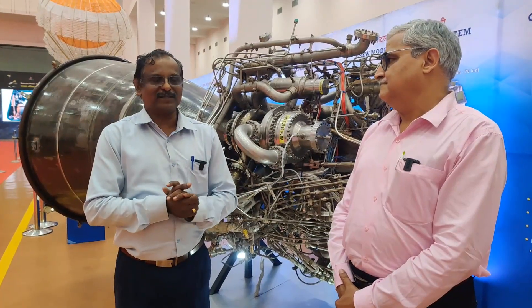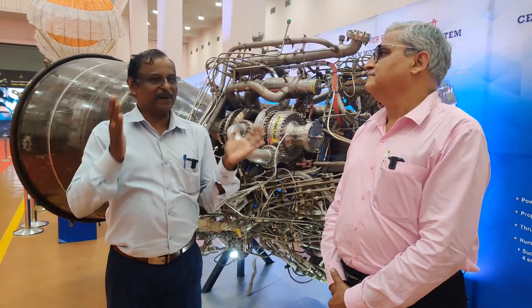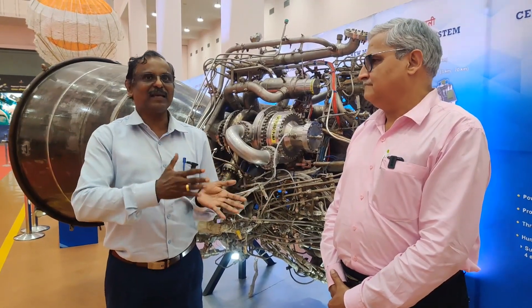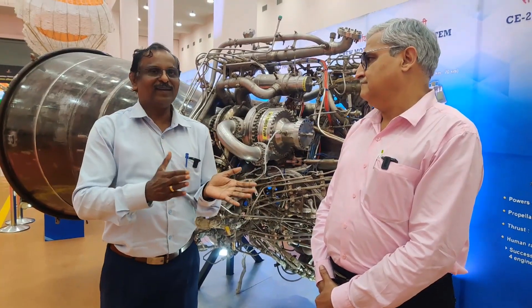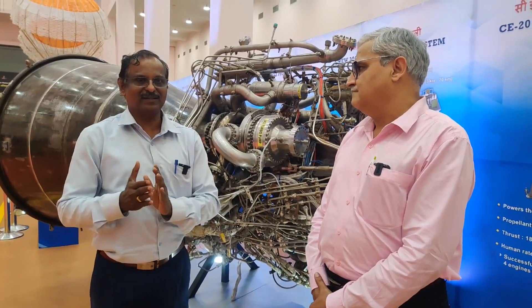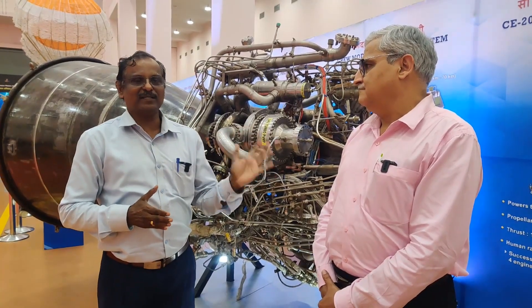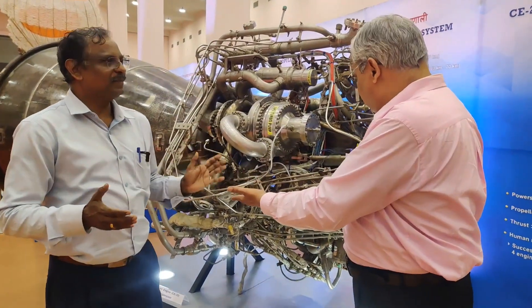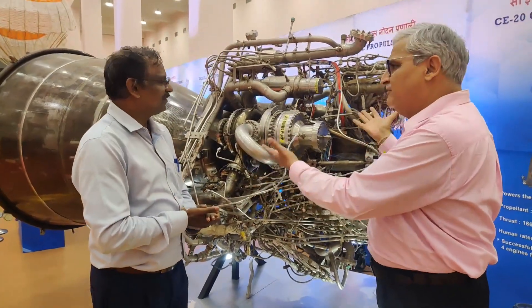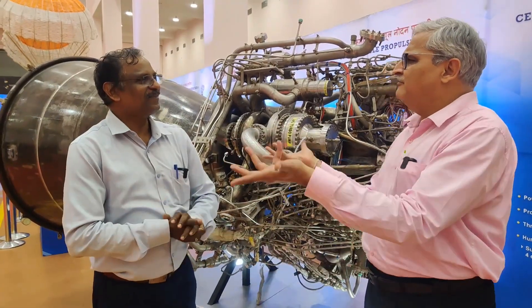When it gives high performance, we can inject higher payloads for the same injection velocity, or for the same payload it can give higher injection velocity. Among chemical propulsion, this gives the highest performance. Now, why are there so many pipes? It is looking so complicated. What is flowing? You have to put liquid hydrogen, liquid oxygen — it will burn. It is not that easy.